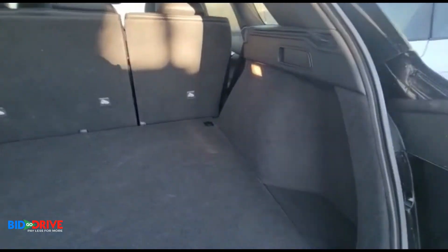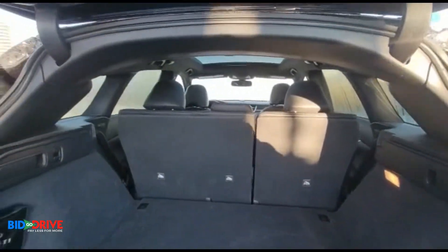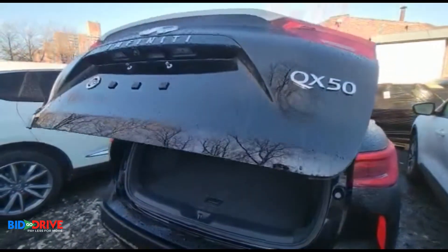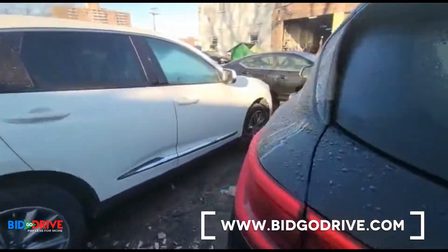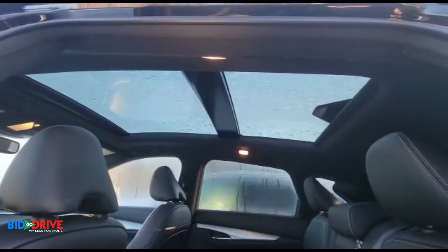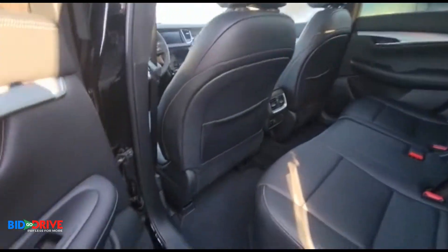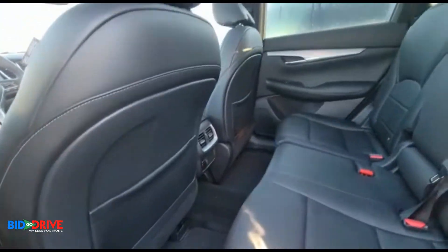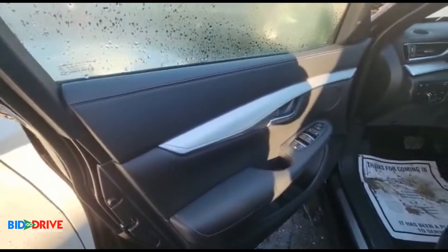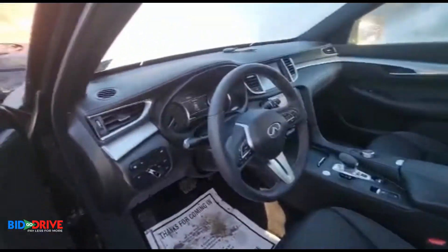Really nice and clean. I think it only has 1,500 miles — if memory serves me correct. Beautiful sunroof, beautiful interior. We replaced the carpet — put a brand new carpet in it. It's showing 1,597 miles and it's a fully loaded model.